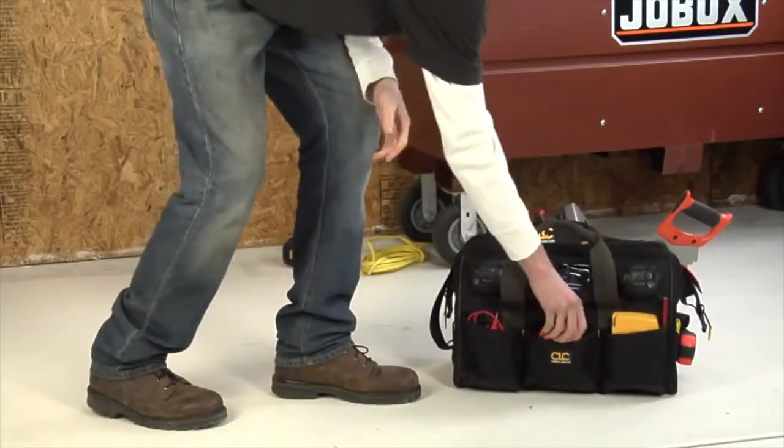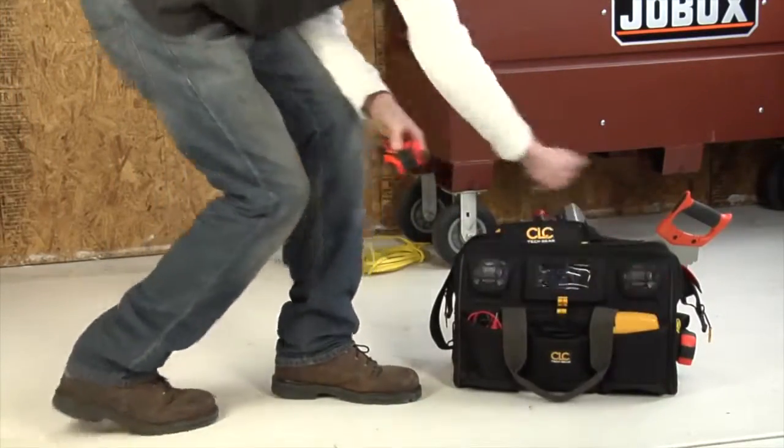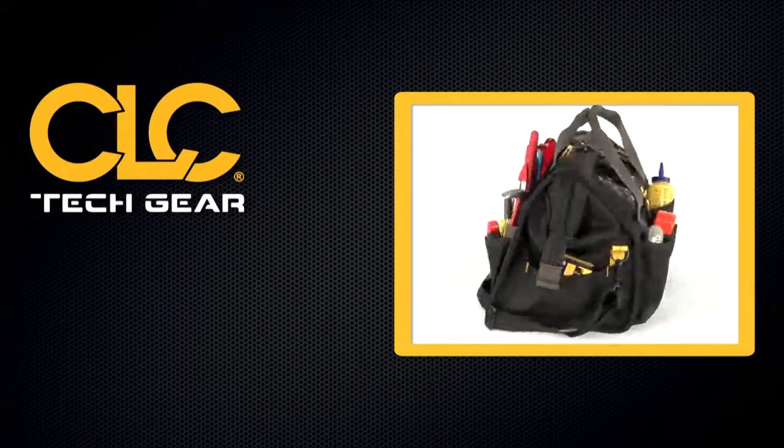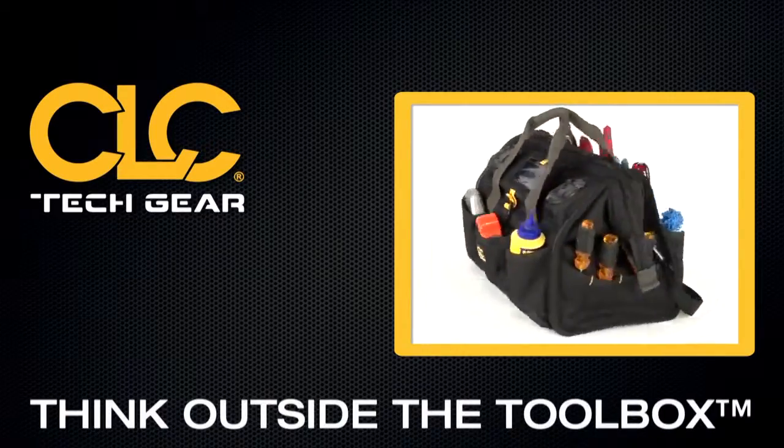Enjoy your music on the go without having to carry another separate device. The best products. The best value. CLC. Thinking outside the toolbox.